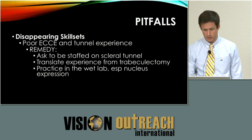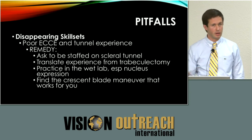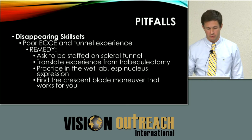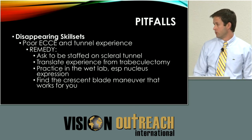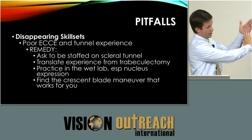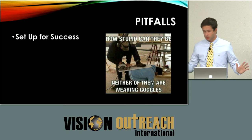Find the crescent blade maneuver that works for you. Residents struggle with initiation of the crescent blade in the tunnel — one resident kept struggling going one direction and when a doctor suggested trying right to left instead of left to right, it worked every time. Some people flip the blade over, some bevel in — just do what feels comfortable. Something helpful that was taught to me is the wiggle versus the waggle: the wiggle helps you stay in the plane and avoid problems with early entry or exit.